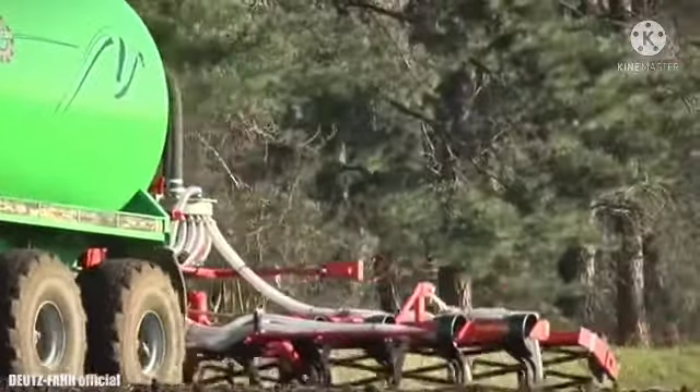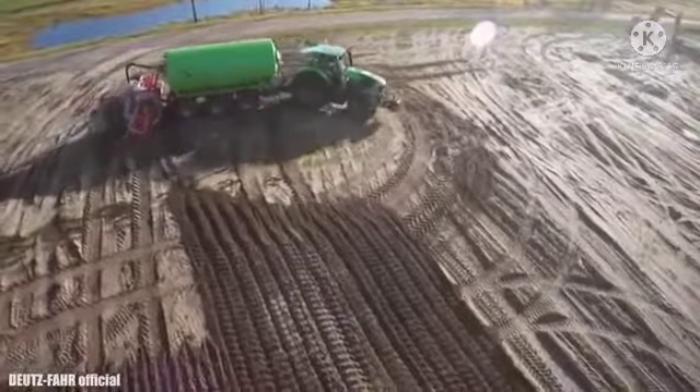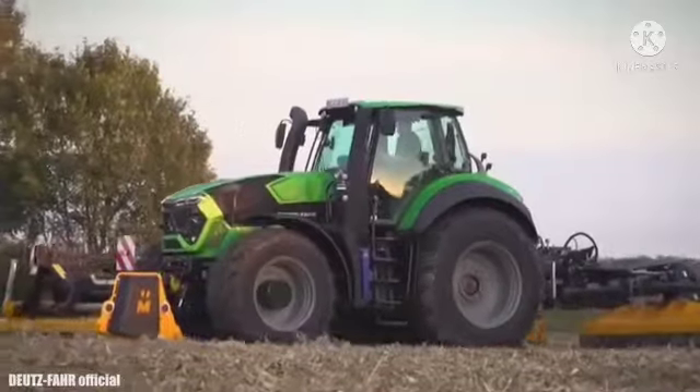Its fuel tank has a capacity of 158 gallons or 600 liters and is equipped with modern systems for precision agriculture. Its great traction force allows it to transport large loads on any type of terrain.